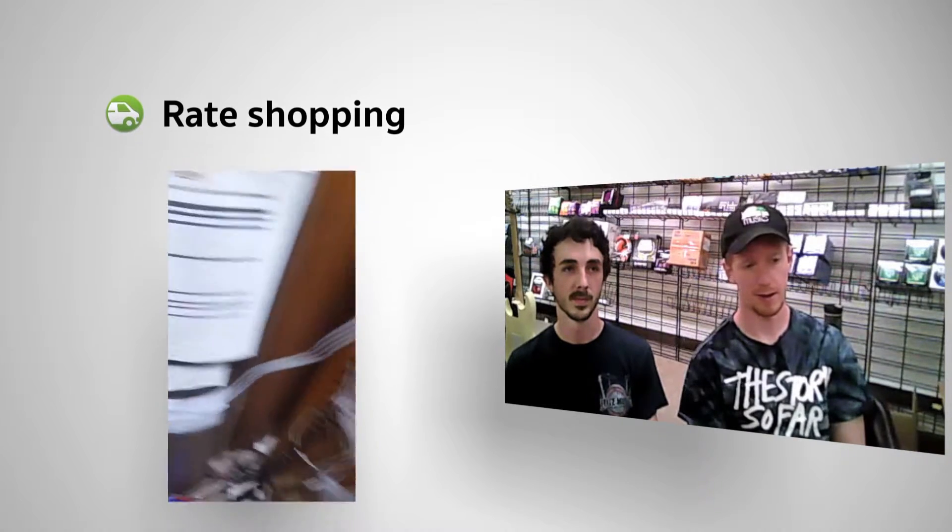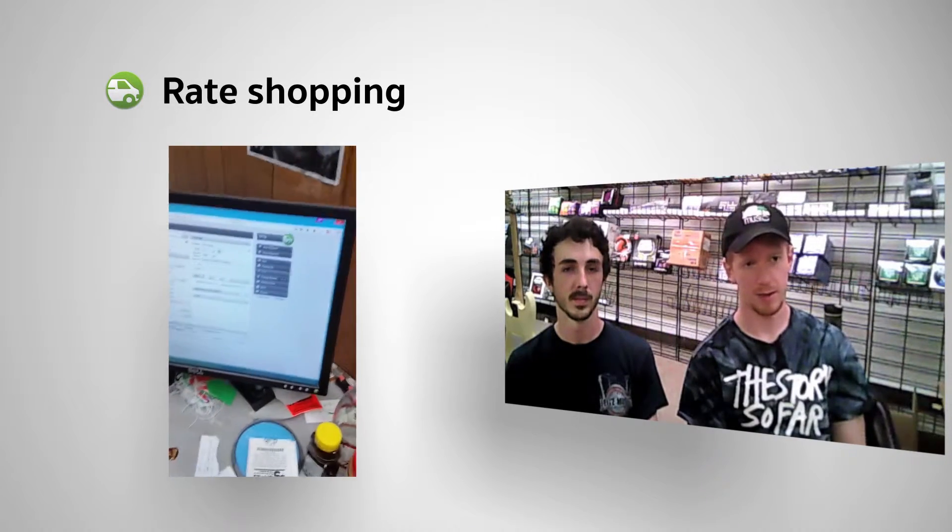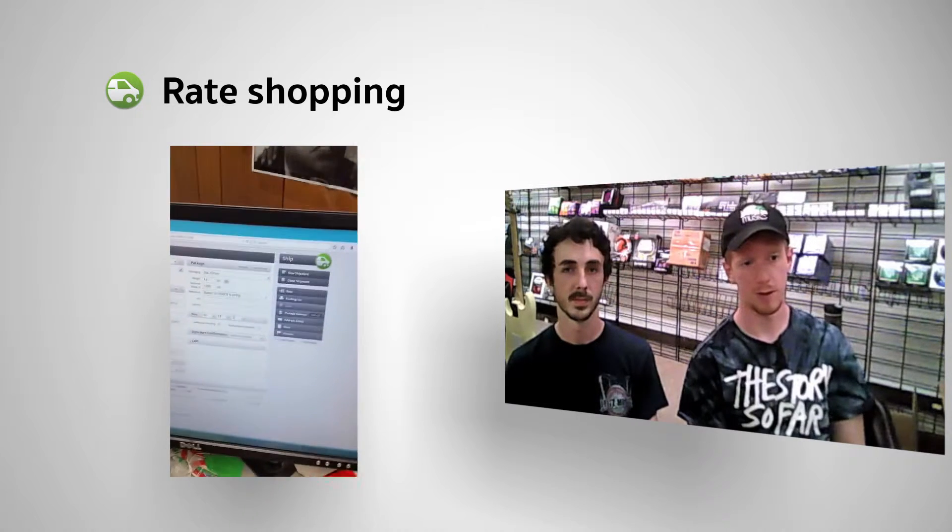We use multiple carriers from FedEx to Endicia for USPS, and under every circumstance ShipRush allows us to pull down a window and compare rates through all of our different platforms.